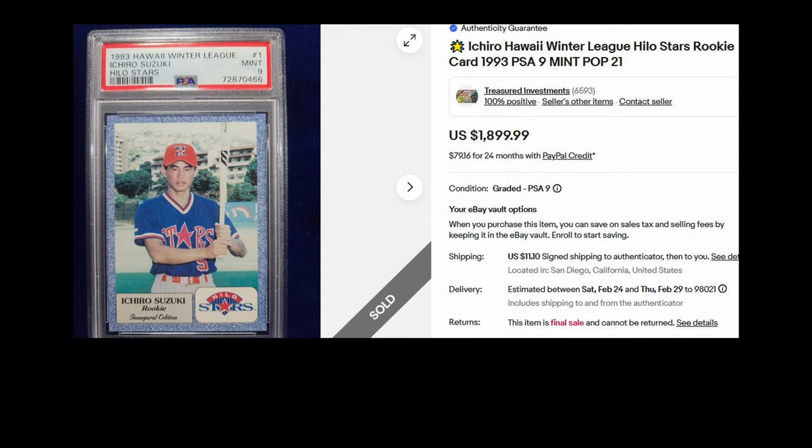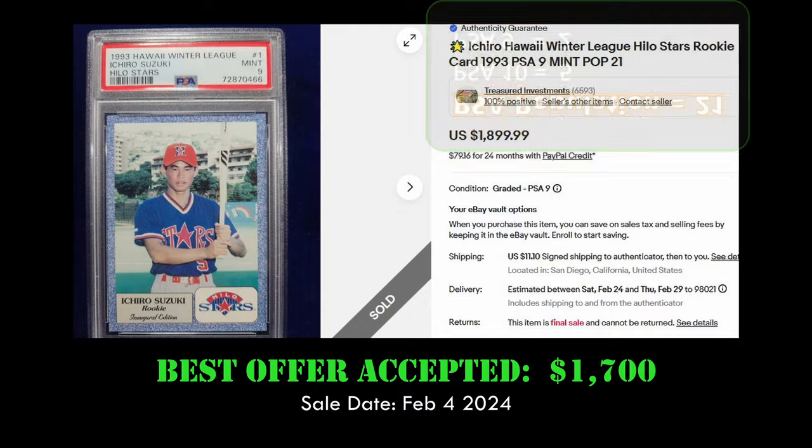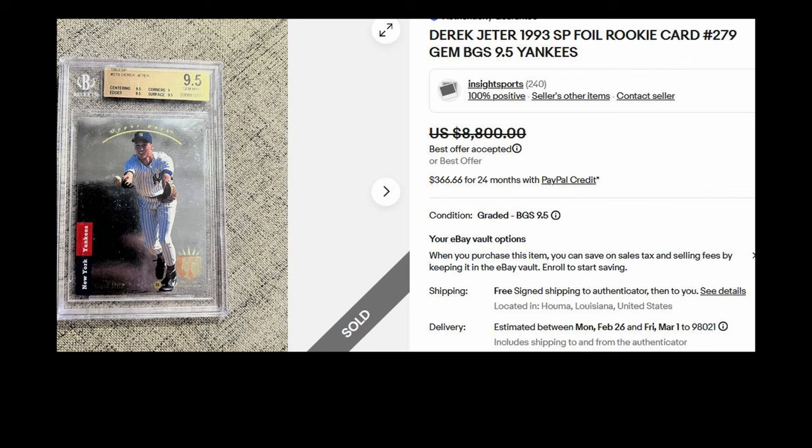Coming in at number 3, we have a rare Ichiro 1993 Hawaii Winter League Aloha Stars rookie card in a PSA 9. This card sold for a best offer of $1,700 on February 4th, and it has a low PSA population of 21 with only five PSA 10s.